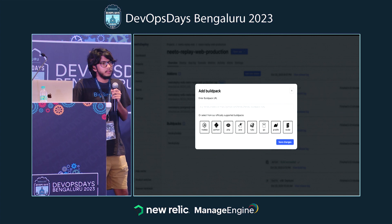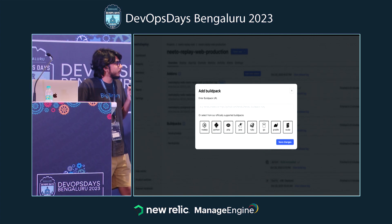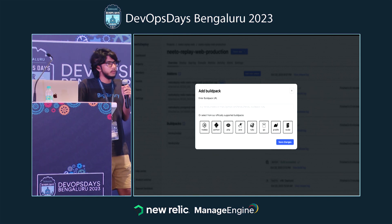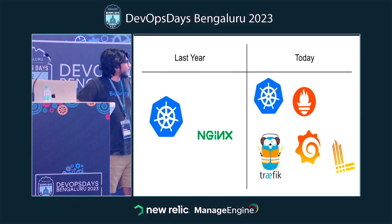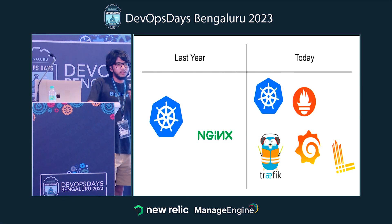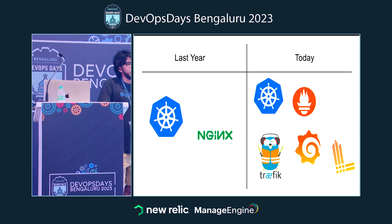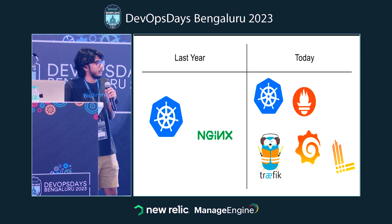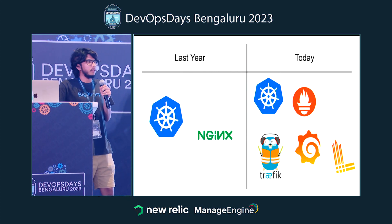You can also use custom buildpacks like cloud native buildpacks — you just need to enter the GitHub repository URL of the buildpack and you can use it in your project. Last year has been a really interesting journey exploring all the different projects in the cloud native ecosystem and bringing our platform together.